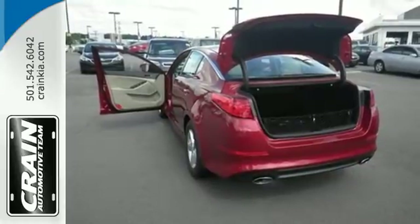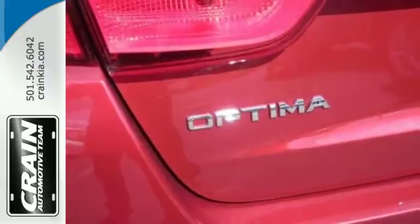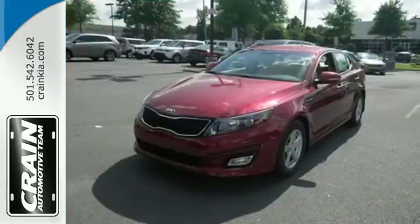A long list of conveniences begin with heated mirrors, keyless entry, a cooling glove box, and Bluetooth. Put a little thrill back into your ride. Bring home this 2015 Optima today.